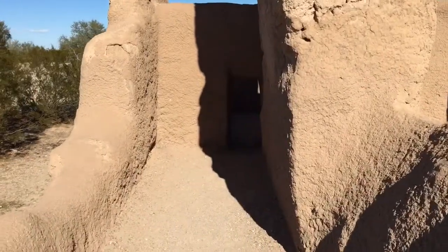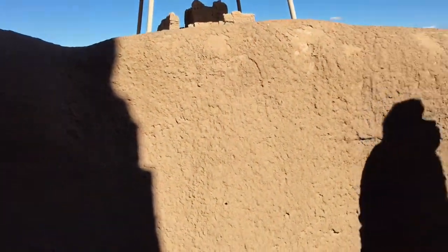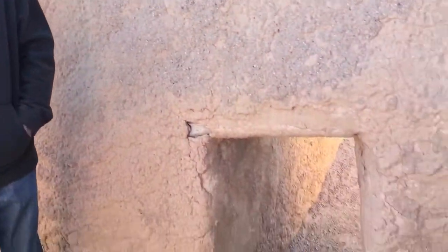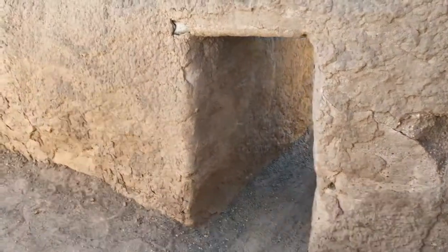We found this little passage here — look at this! That was a little difficult. Watch Rob go through it. It's very short.